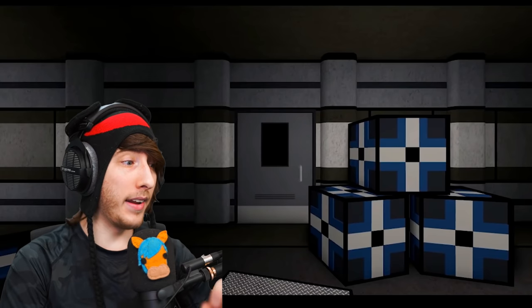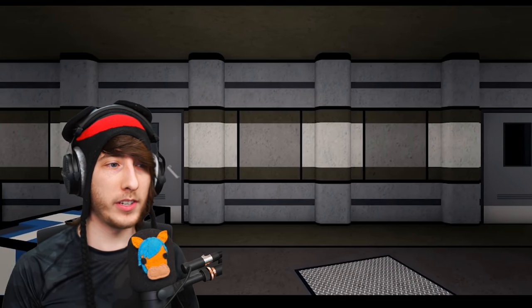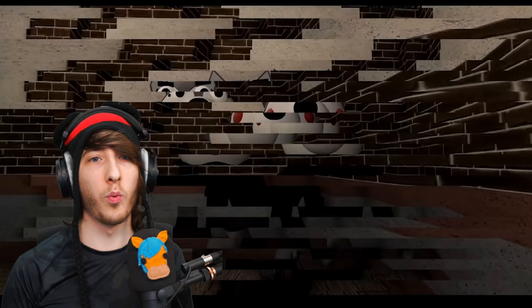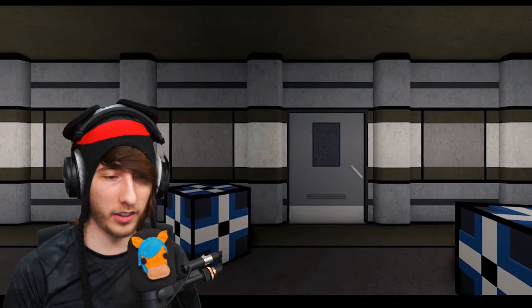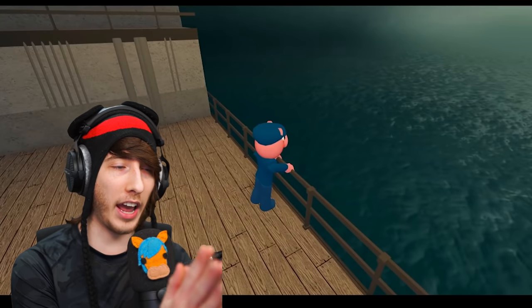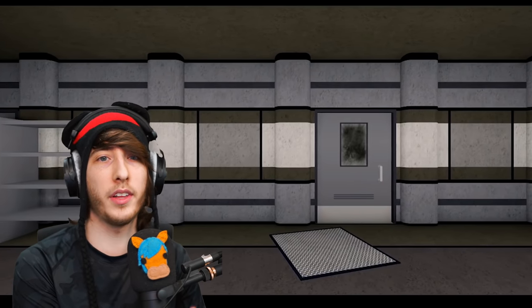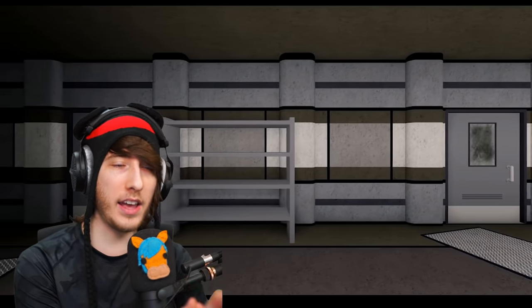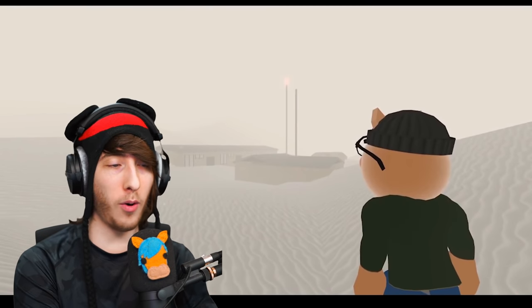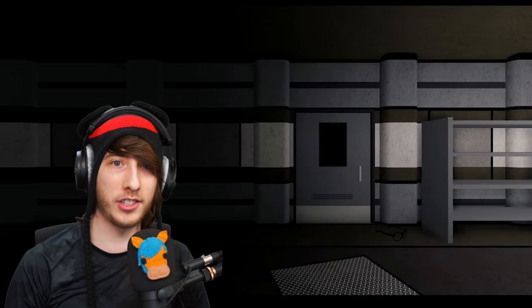MiniToon has said Piggy Book 2 is coming out in early September, so I'm really excited — basically just a week and a half more to go. If I missed anything, let me know down below and I'll make another video going over it. Make sure you're subscribed because we're going to be talking theories like crazy over the next few weeks. Keep using star code RealCreek when buying your Robux or Roblox Premium — it helps a lot. I'll be live streaming later today talking about Piggy theories, so be sure to join. See you guys later!